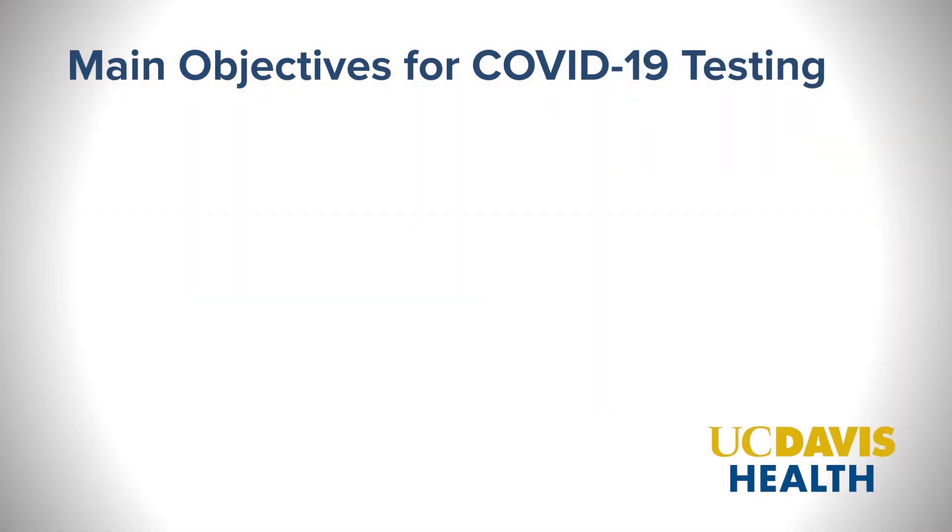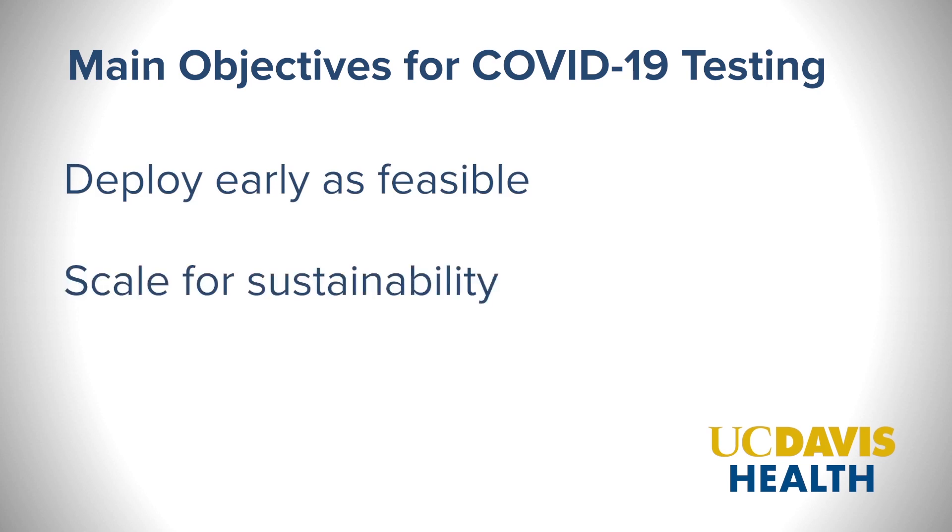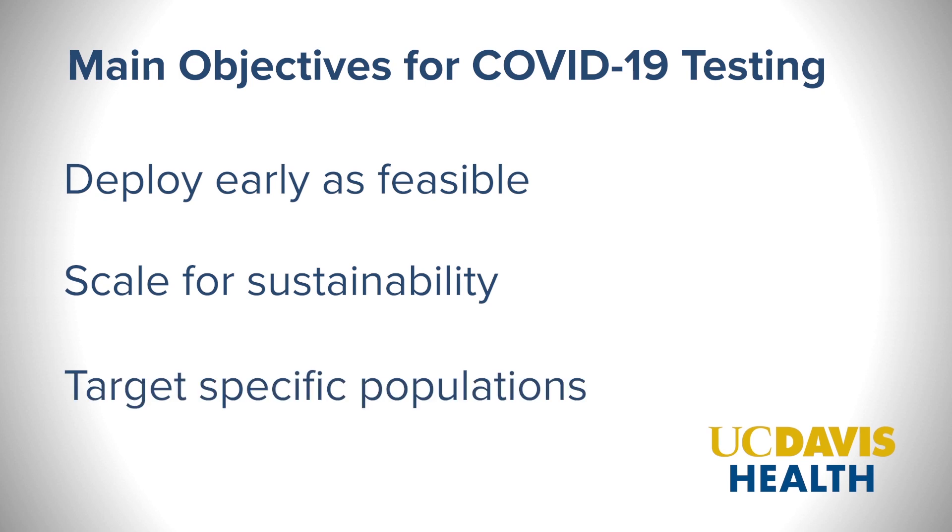Primary objectives are threefold: deploy as early as feasible, be able to scale for sustainability, and then last but certainly not least, start targeting specific populations — such as becoming faster testing for the emergency department.